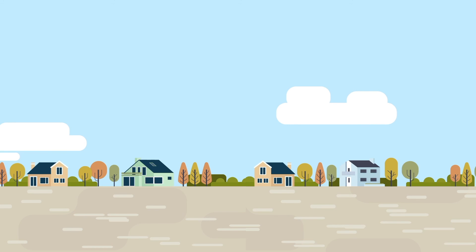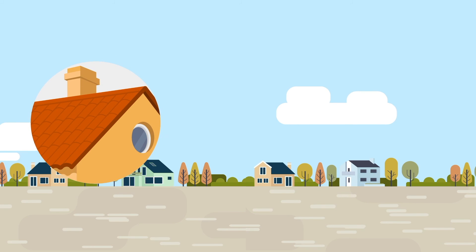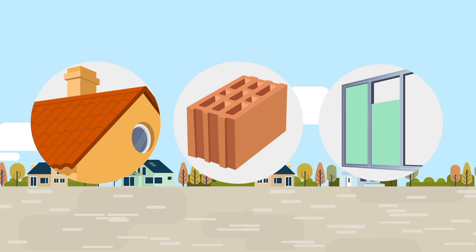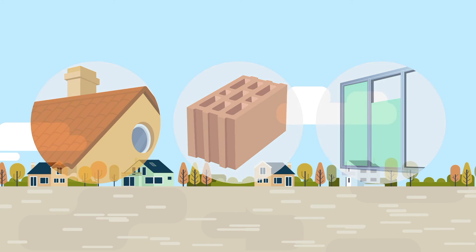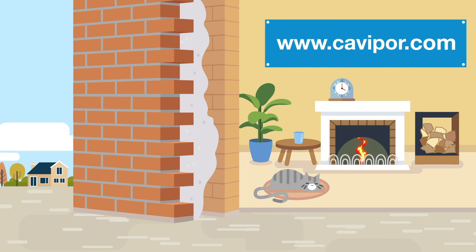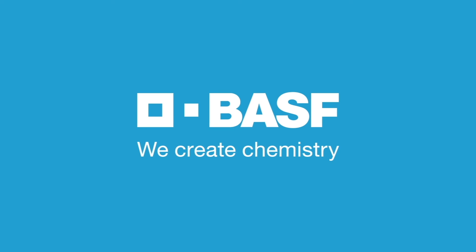Kavipor's approval for other fields of application such as roof insulation, filling of hollow blocks, and drywall filling is planned for the near future. With Kavipor, you can improve your own four walls in a sustainable way, creating a climate you feel at home in. More information is available at kavipor.com. BASF. We create chemistry.